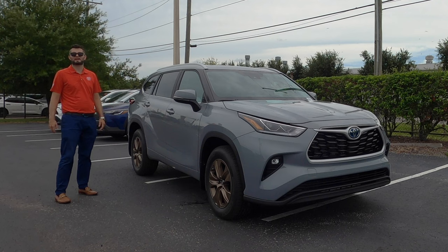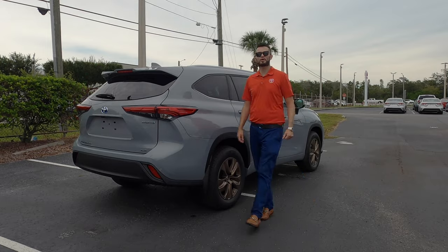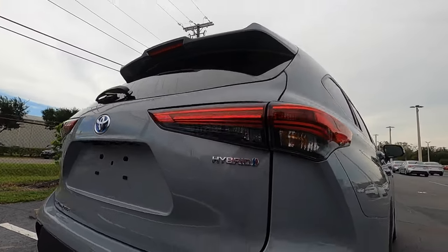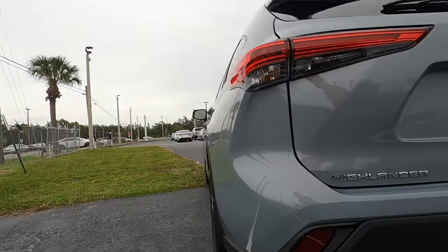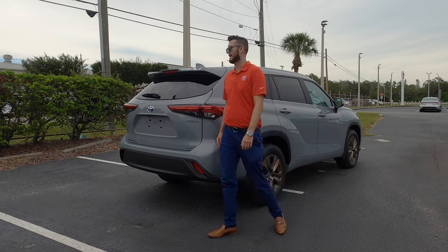Go to the non-hybrid and you get 5,000 pounds of towing, which is spot on with the rivals. The bronze edition gives you a digital rear view mirror, placed right underneath the lower roof spoiler. The Highlander has a little bit more of a sporty exit because of that lower roof spoiler. Standard LED tail lights, lower is matte black — it looks the same as the standard XLE hybrid.